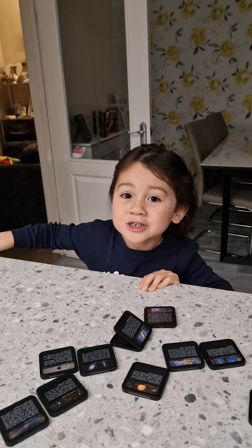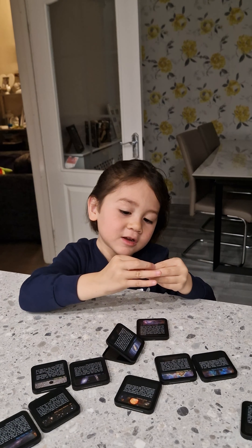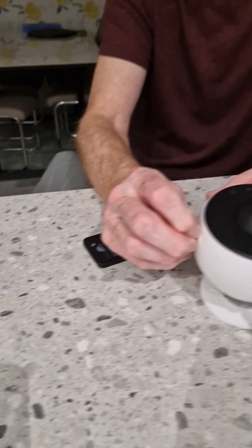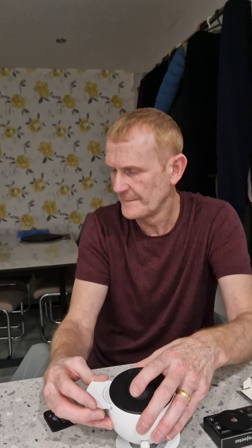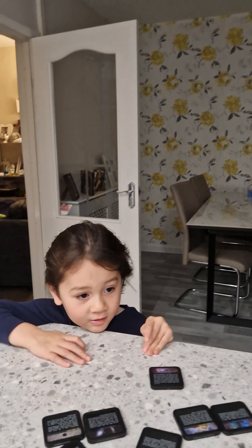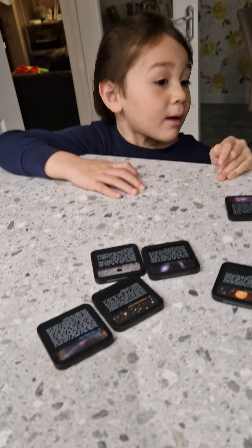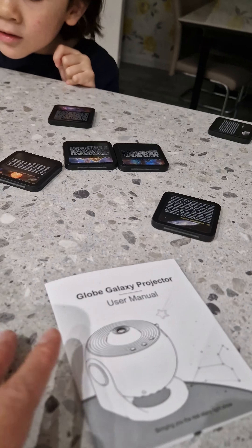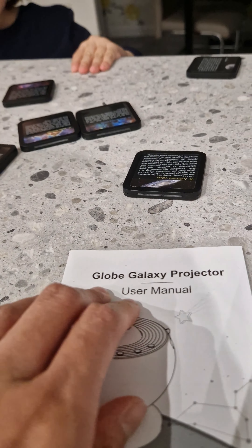Thank you so much, John — that's amazing! Thank you so much. And my nails are actually cut — I just cut it right. Yeah. I gotta tell you something: this is the globe galaxy projector.